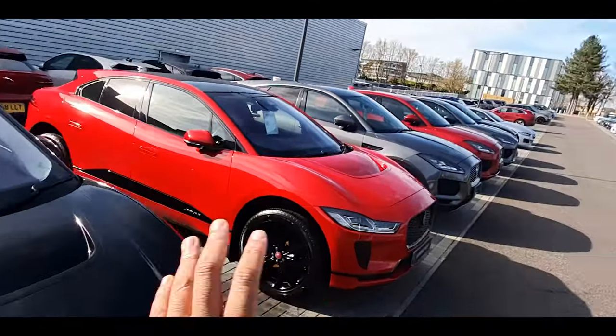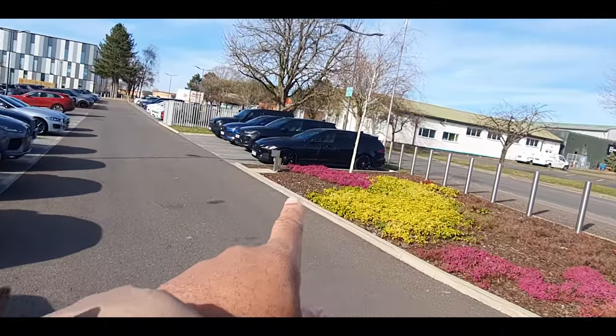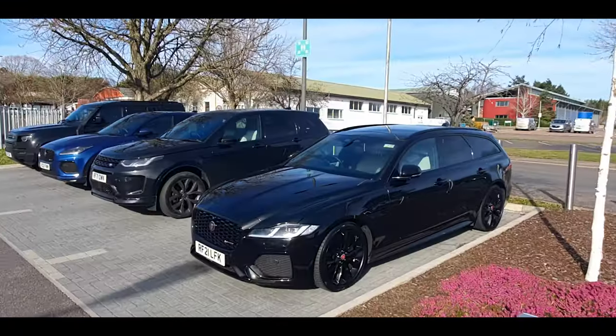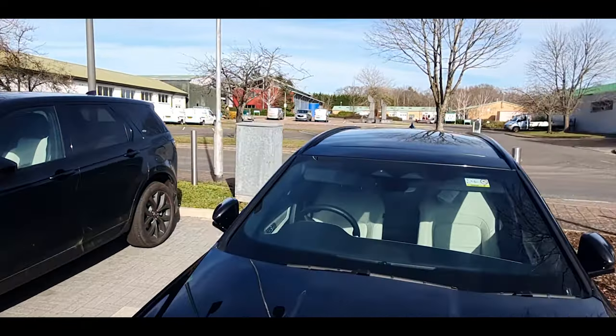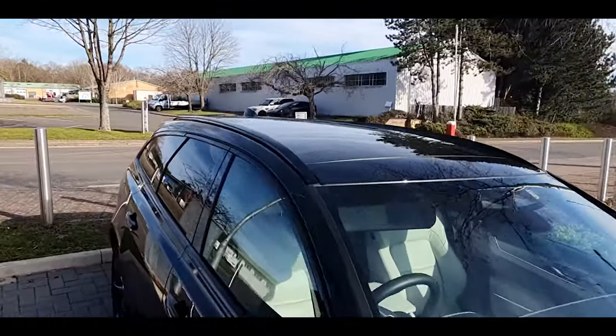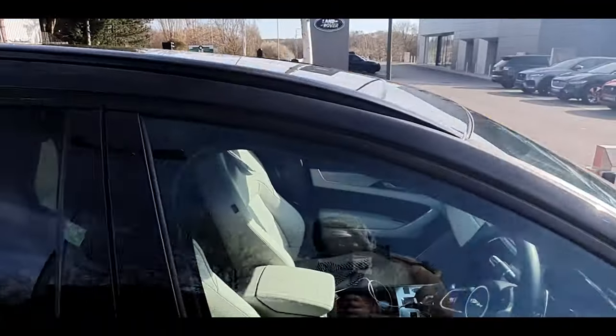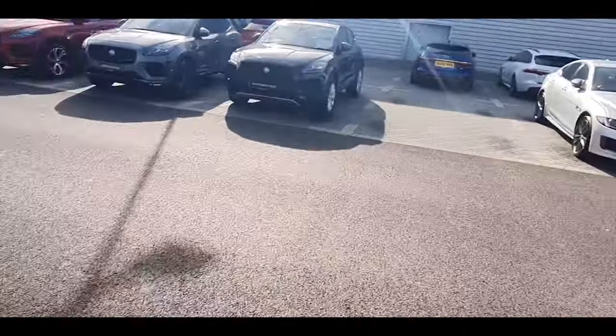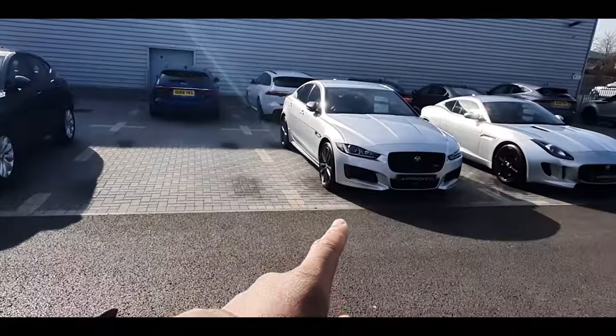This looks like an electric variant — all black, I don't mind that, it's a bit long. Cream interior — yeah, this isn't bad, not bad at all people. Black wheels, I don't mind that.